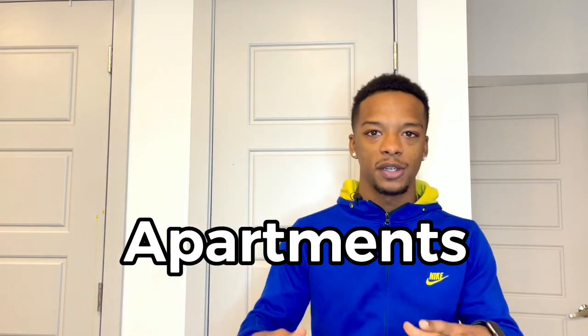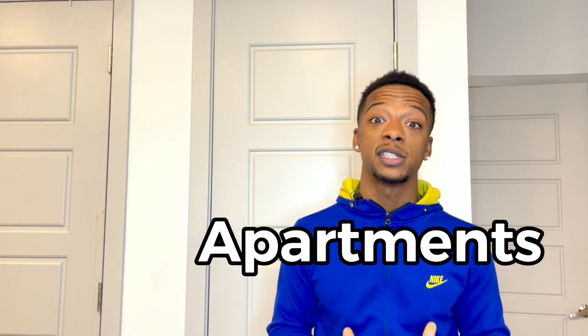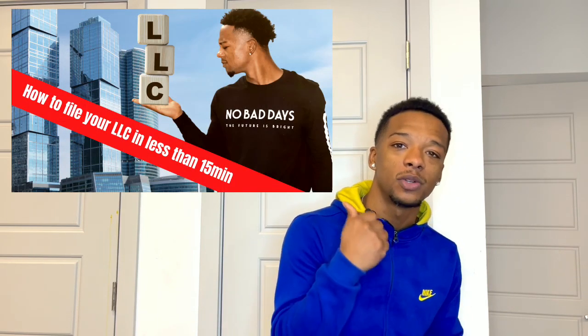Apartments within your local area often offer something called corporate leasing. Before we get into that, you do need to have some documents ready. You need to have an LLC and you need to have cash flowing through that LLC. If you have a personal job, you can push those personal funds through the LLC and it will count as your business funds. If you don't know what an LLC is, I have a video on my channel showing how to file one in 15 minutes.